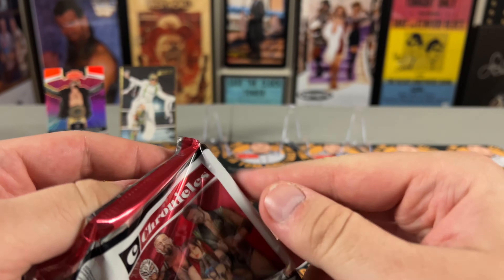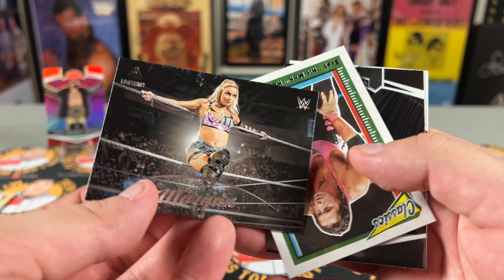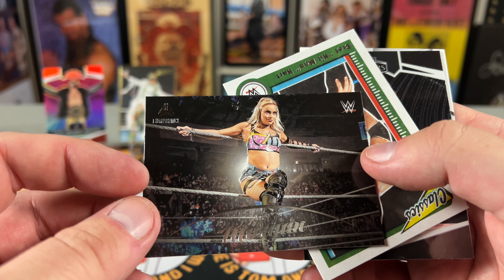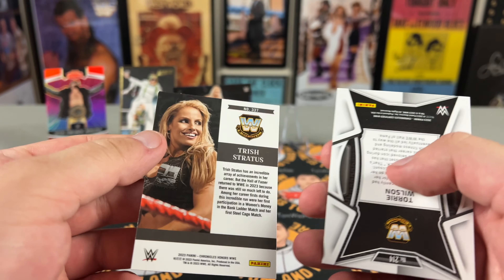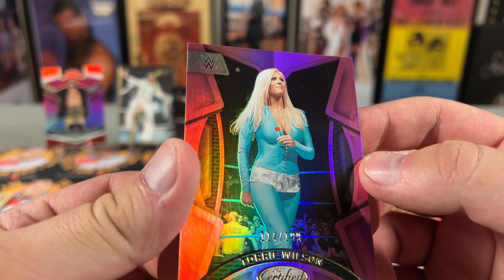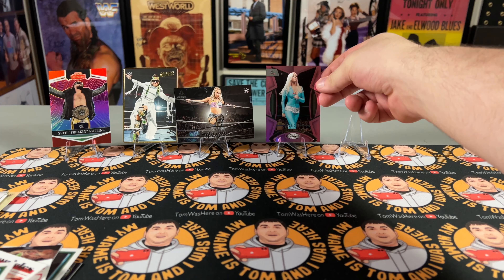Two packs to go. Got Shinsuke, Candice LaRae, Valhalla, Liv Morgan on the Luminance — I like the Luminance cards best of all these, they just have good pictures. She's doing great work. Bret Hart on the Classics, Trish Stratus on Panini Honors, and Tory Wilson — another numbered card, Tory Wilson out of 199 on the Certified. Very cool! I was more of a Stacy Keibler man myself but I always appreciated Tory.